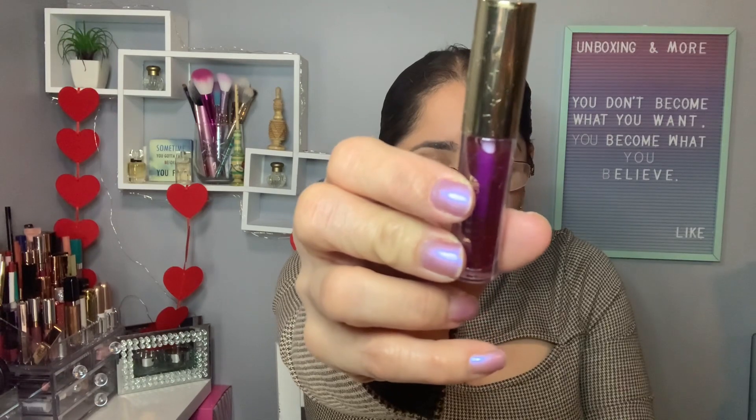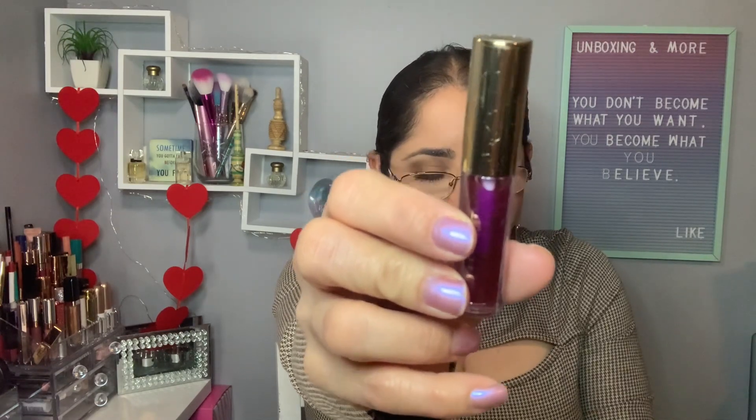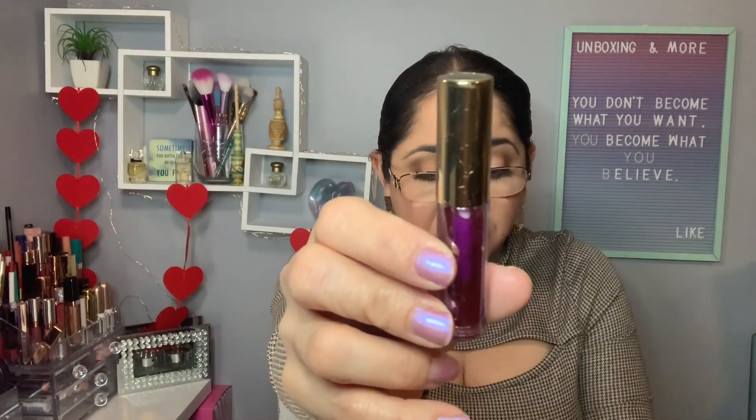My last item in this bag is from Jules Mead Beauty — the Power Gloss in Bling Berry. This one is a deluxe sample, and the full size retails for $18. This shade is a good brown, but I don't like berry. I don't know if I'll be comfortable putting this on my lips because I'm not a berry fanatic, so I'll probably put this one in a giveaway.